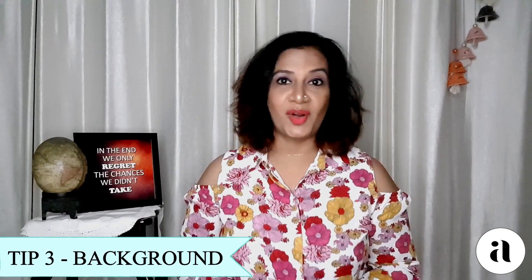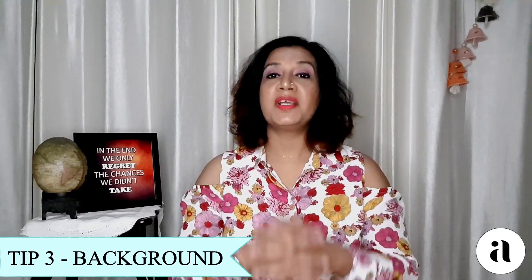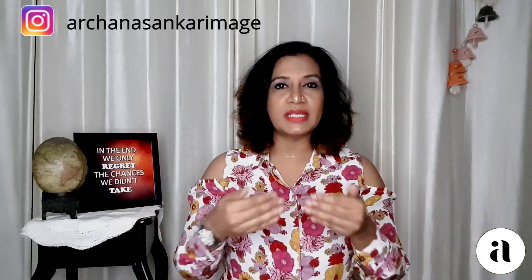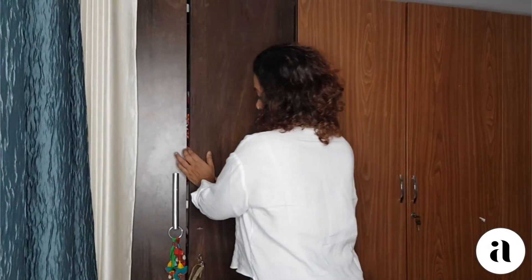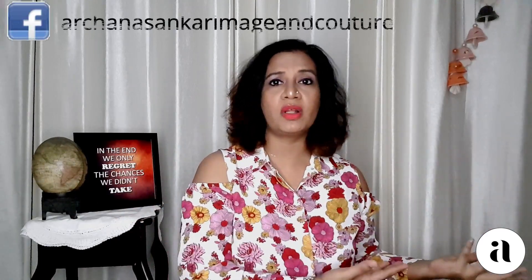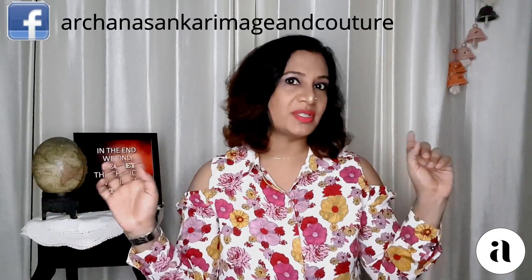Tip number three is the background. When you sit in whichever corner or room, turn on the camera and check the background. It doesn't need to be flamboyant or beautifully decorated — just make sure it is appropriate and clean. If you're sitting against your bed, make sure it's made. If there's a cupboard behind you, make sure it's shut. Pick up anything lying around that looks untidy — just keep a clean appearance.